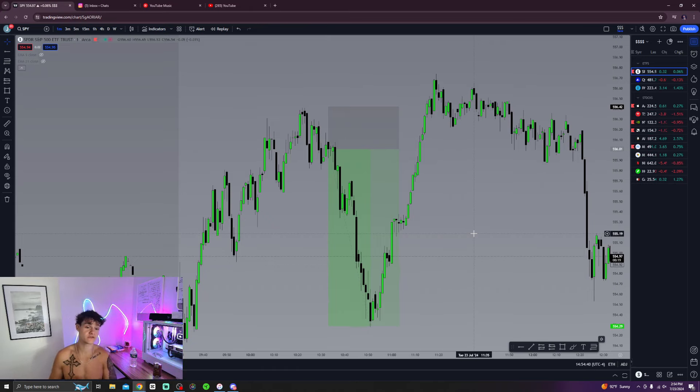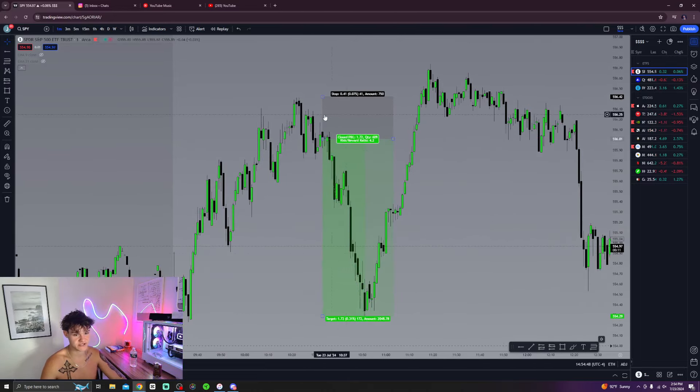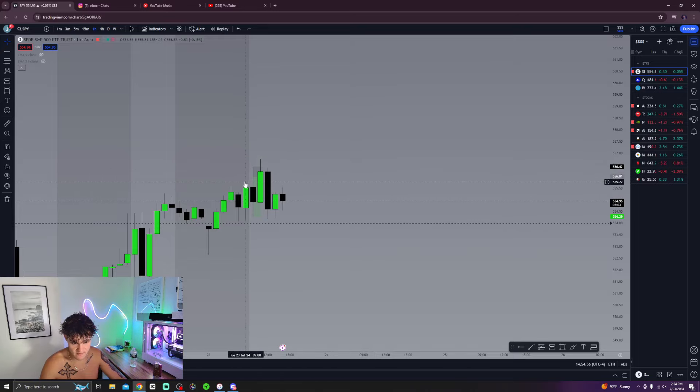Beautiful setup — we used an inverse fair value gap with a pullback to a regular fair value gap. EMAs looked good, we swept out these very important highs, and that's what happens when you sweep out highs: you're gonna see a big move. We caught it from the very top — we saw the sweep of the highs right here and called that whole downside move.